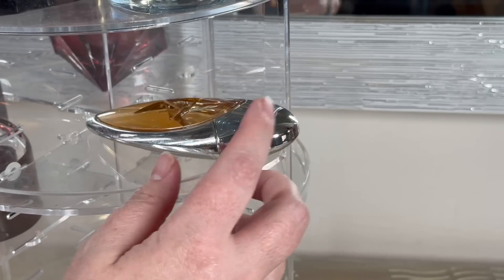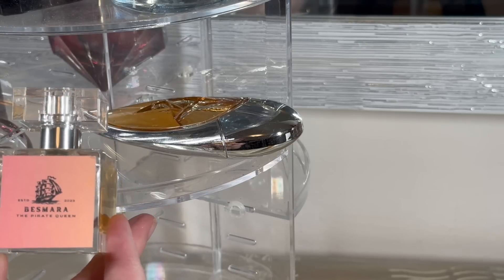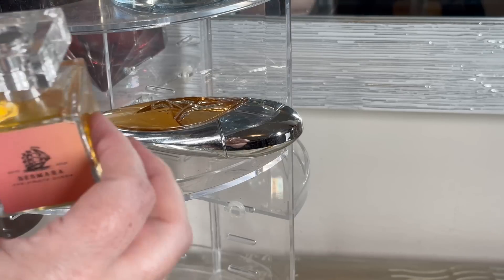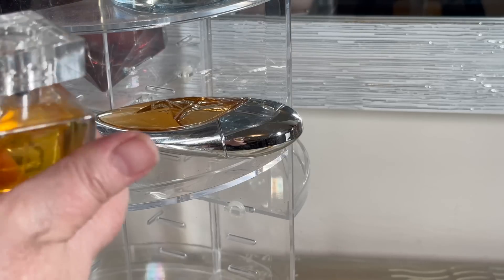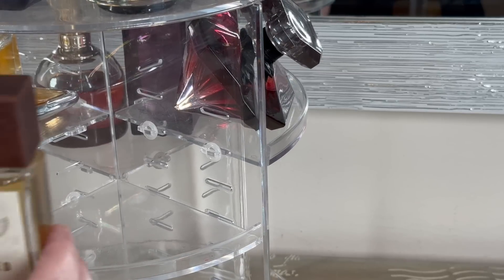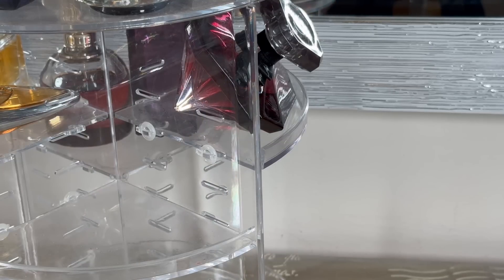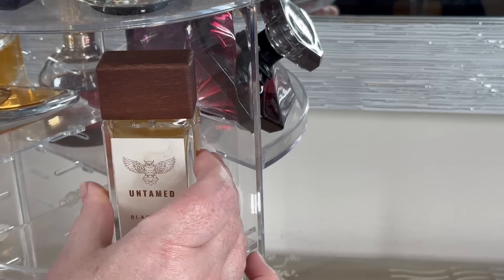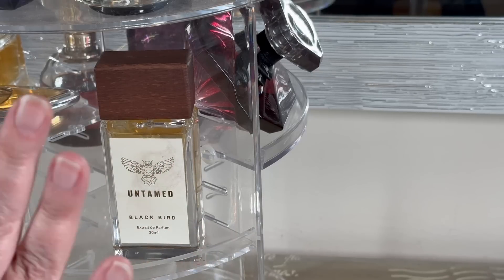I'm going to put my Angel Muse EDP. And I'm going to put my little bespoke fragrance from Untamed Perfumes called Besmata - I don't talk about this one because nobody can get it, but I really love it. In fact I'm going to put it on right now. Oh yeah - I love this one, it's so beautiful. In this shelf I am going to put Blackbird by Untamed Perfumes - this is a beautiful rose, spicy, delicious wood combination. It's so stunning.